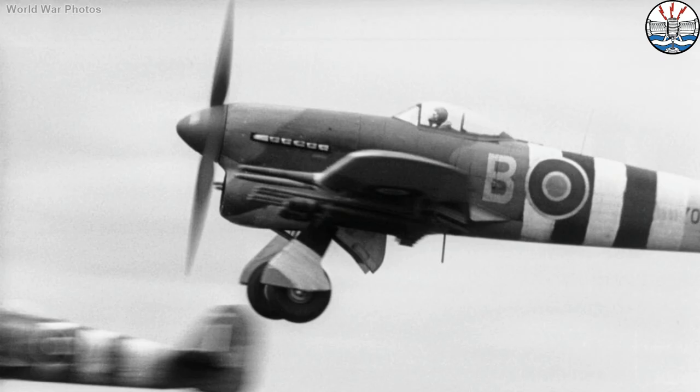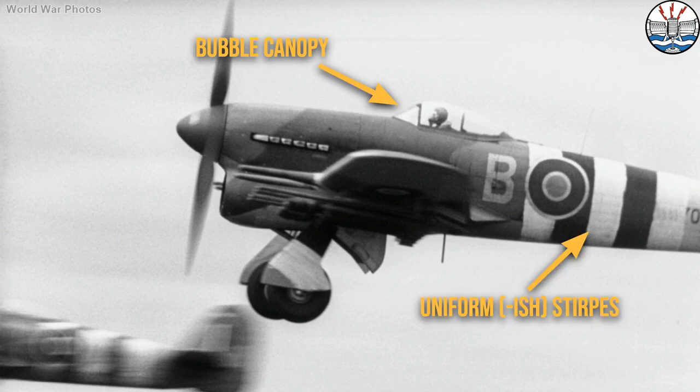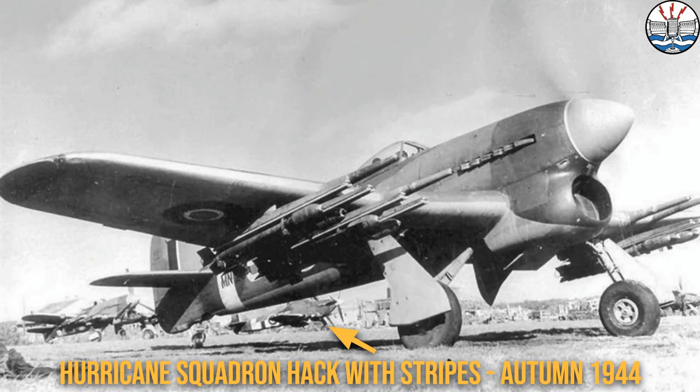So another rule of Tiffy thumb for you: if it's got a bubble canopy and it's got stripes, it's summer 1944. Yes, there were a handful of car-door Typhoons still in service, but check the stripes — if they're all the same size, it's likely D-Day and beyond.